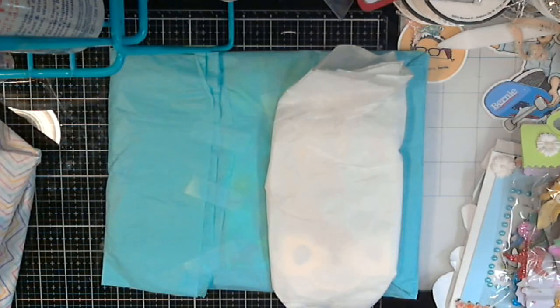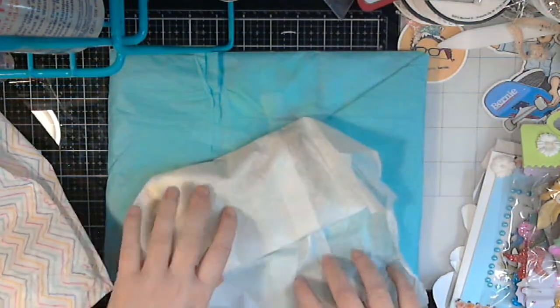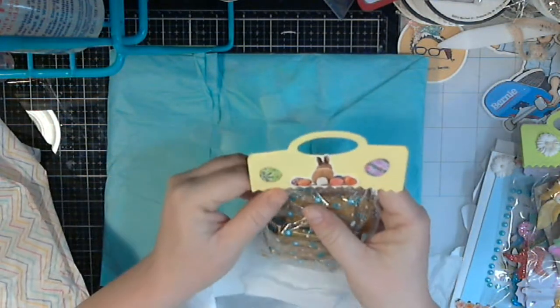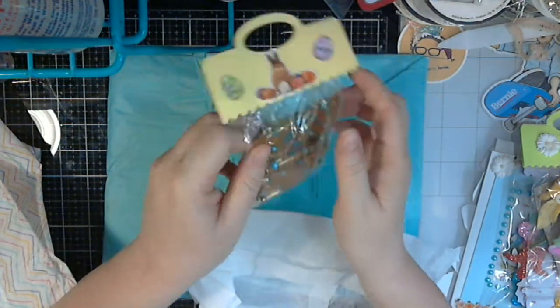I didn't know you were gonna get some free ASMR on this, did you? Let's see - oh, he's got a bunny butt! I love it, I love it!